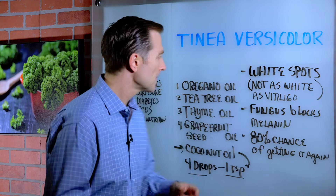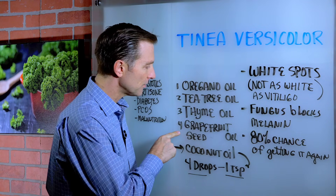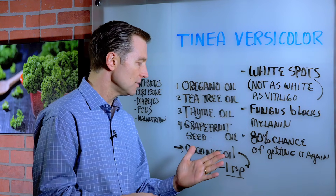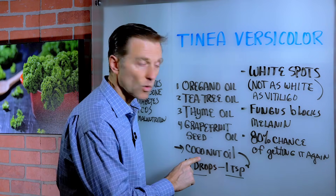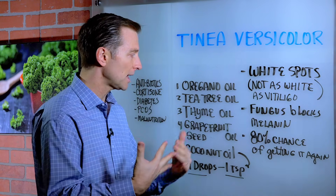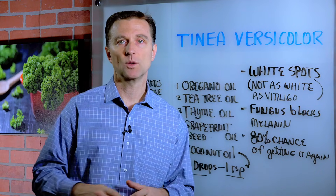Here are some remedies that you can apply: oregano oil, tea tree oil, thyme, and grapefruit seed oil are all really good for funguses. You can use one or more of these — put about four drops in about a tablespoon of coconut oil, mix it up real good, and rub it on the skin. I would recommend doing this before bed, so the application on your skin is sitting there all night long and has a chance to really work.